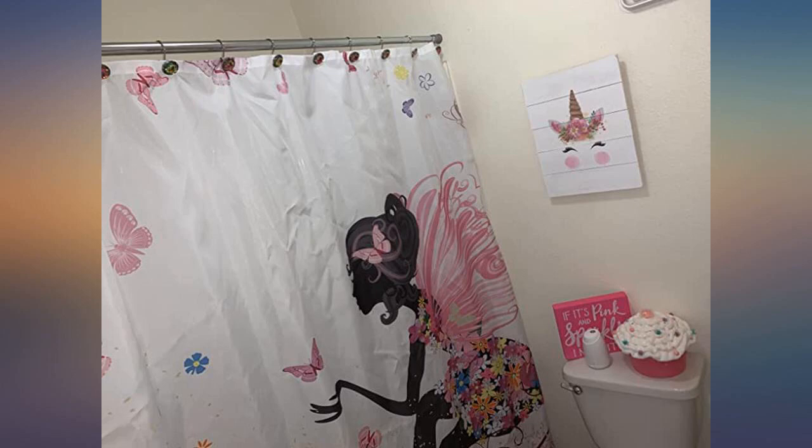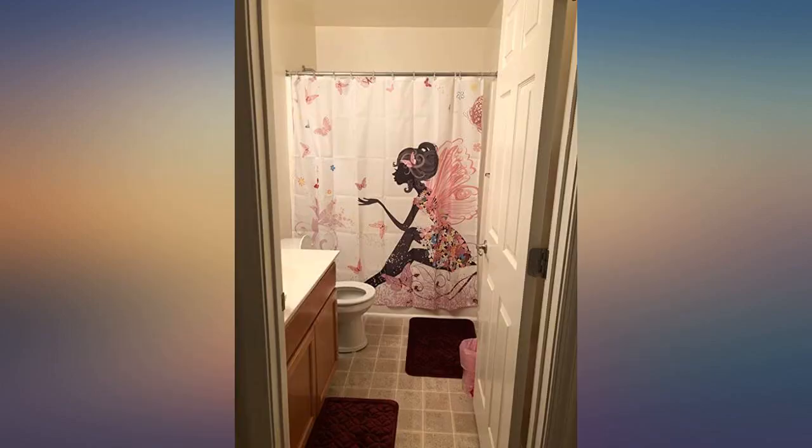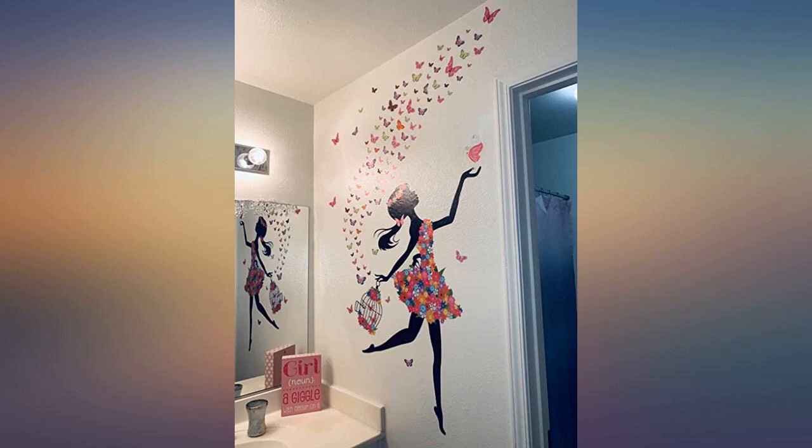The butterfly lady is true to life size. The colors are beautiful. The curtain becomes more vivid when you place a dark curtain behind it.